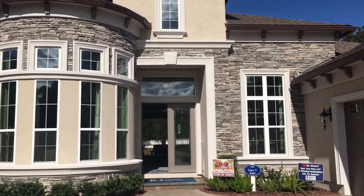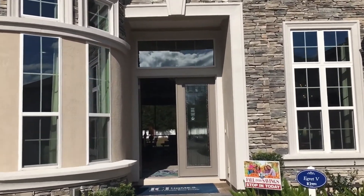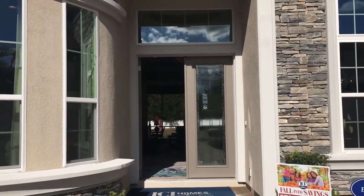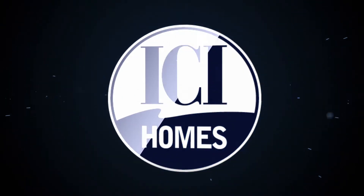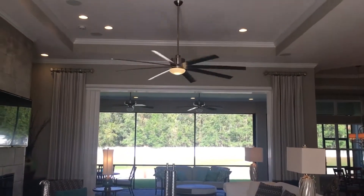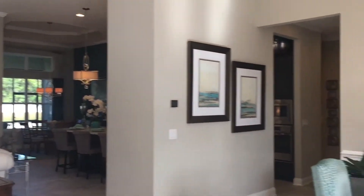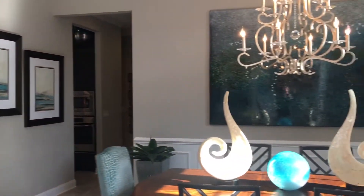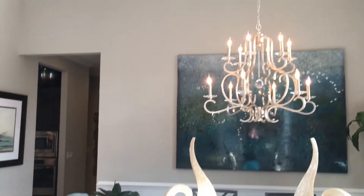The Egret 5 has been a very popular model for us, and because it is a model home, there are many many upgrades for you to enjoy. The 12-foot ceilings, going up to 13 feet in all five trays that are standard here, give you a very open, elegant entrance into this home.